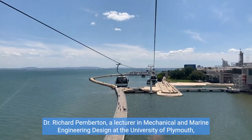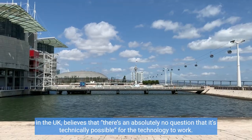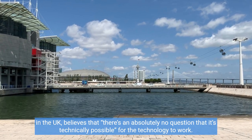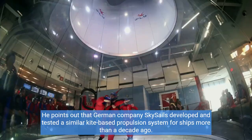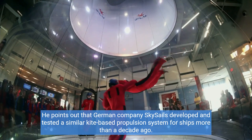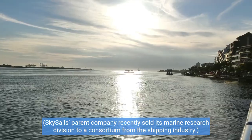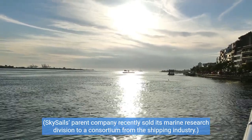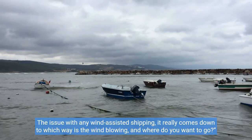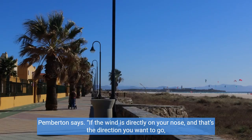Dr. Richard Pemberton, a lecturer in mechanical and marine engineering design at the University of Plymouth in the UK, believes there is absolutely no question that it's technically possible for the technology to work. He points out that German company Skysails developed and tested a similar kite-based propulsion system for ships more than a decade ago, and that Skysails' parent company recently sold its marine research division to a consortium from the shipping industry. The issue with any wind-assisted shipping really comes down to which way the wind is blowing and where you want to go, Pemberton says.